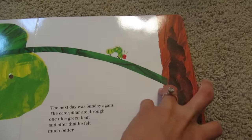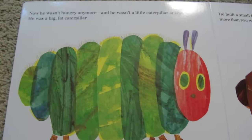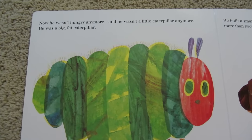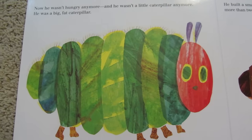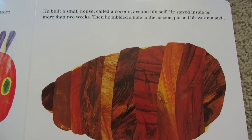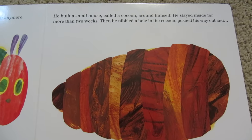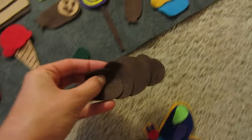What's going to happen next? Oh, I like this part. Now, he wasn't hungry anymore. And, he wasn't a little caterpillar anymore. He was a big, fat caterpillar. He built a small house, called a cocoon, around himself. He stayed inside it for more than two weeks. Hey, I think I have a cocoon. Here it is. Do you have a cocoon? Let's lay that out next.